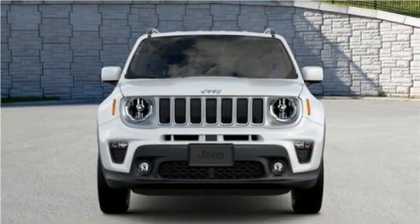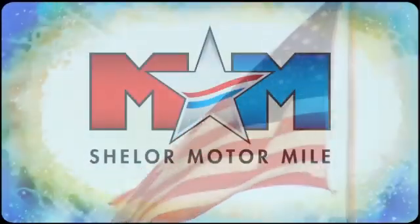See it for yourself today. Come visit us on the Motor Mile, where you're always a name and never a number.